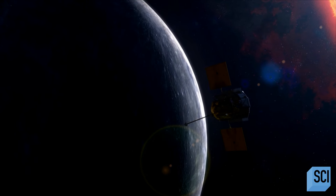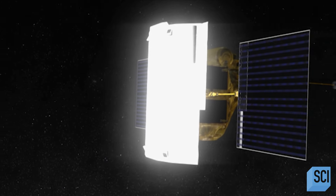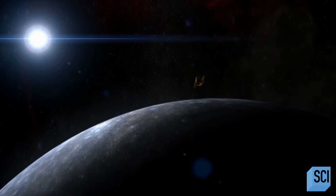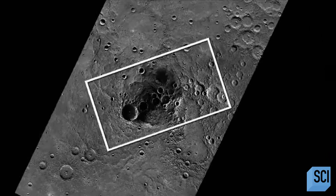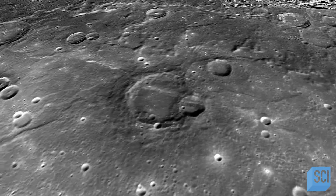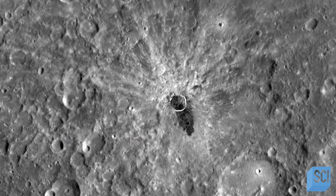2015. The Messenger spacecraft completes its final orbit around planet Mercury. The images sent back to Earth during its mission left scientists stunned. Our view of Mercury from before and after the Messenger probe is like having terrible vision your whole life and then finally going to the optometrist and getting glasses that clear everything up — it completely opened our eyes to what this planet looks like.